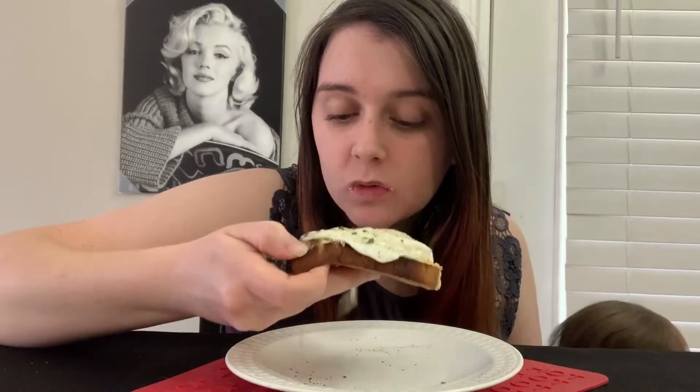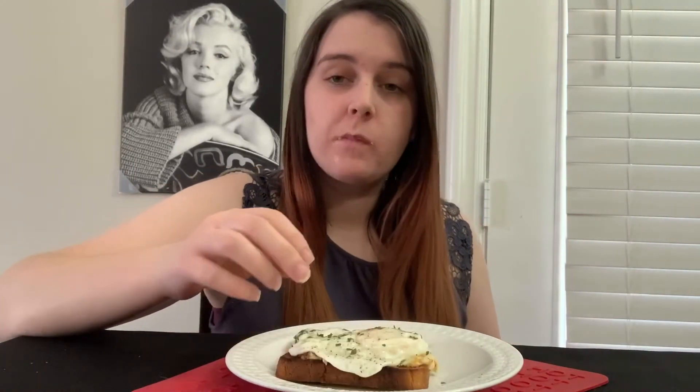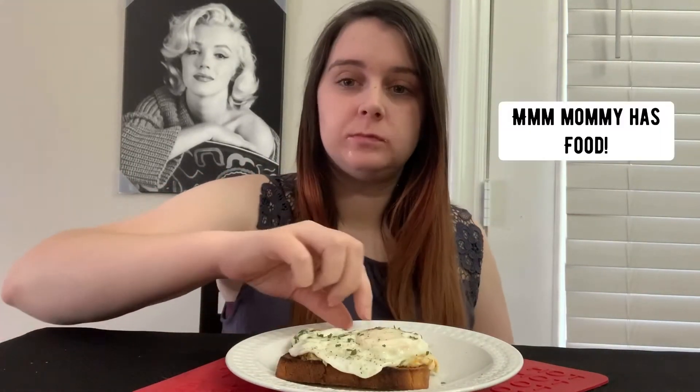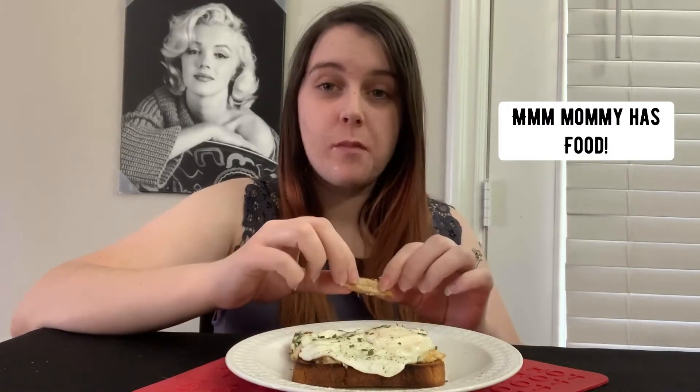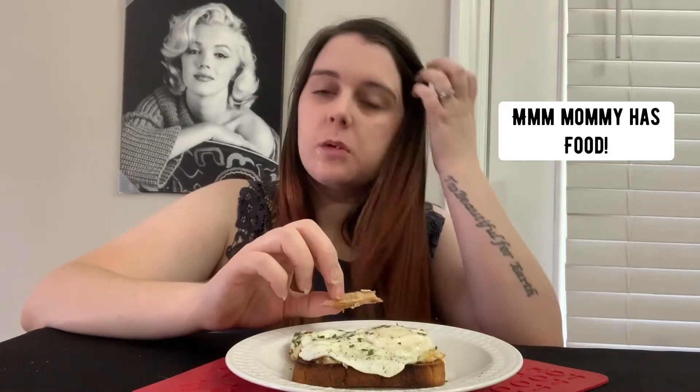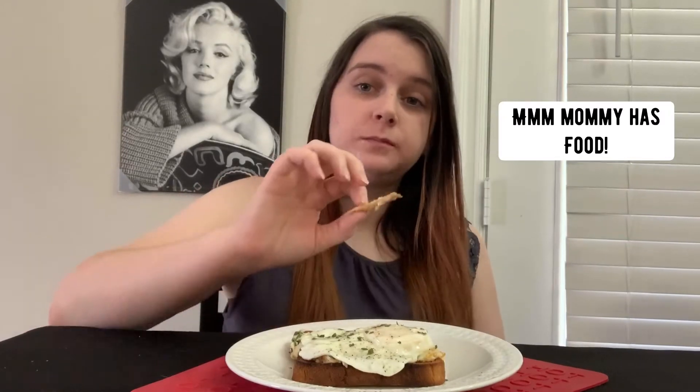The kids already ate — they love the milk. So it's time for mommy to take a few bites. The other kids are back for more. They definitely love their eggs.